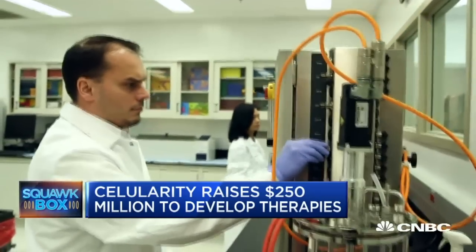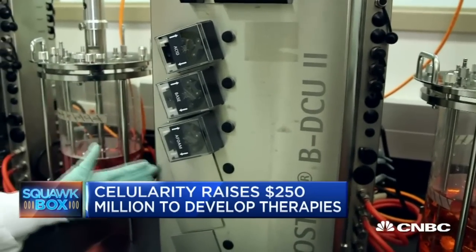And as you can imagine, compare the size of a placenta to an embryo — it's orders and orders of magnitude more abundant. So those cells are powerful for everything from treating cancer to degenerative diseases.